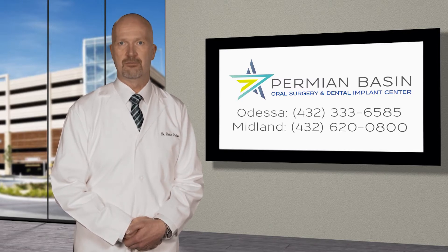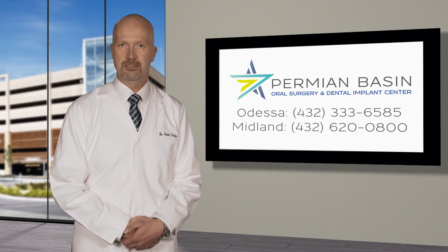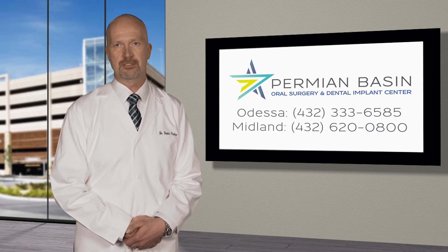We look forward to caring for you at one of our state-of-the-art oral surgery facilities. If you have additional questions, please feel free to call our office. Thank you.